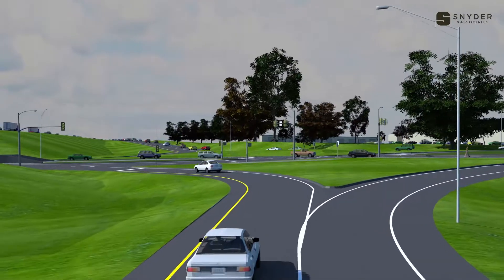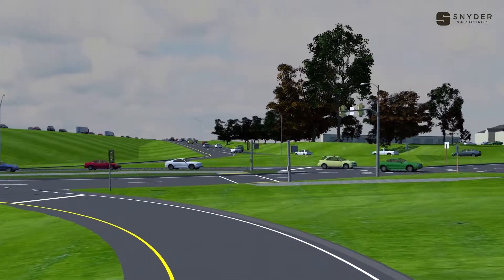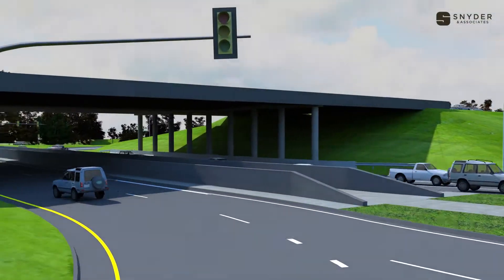Traffic signals are more efficient within a DDI, where left turners can turn freely, and only the through traffic at each intersection is required to wait for the signal.